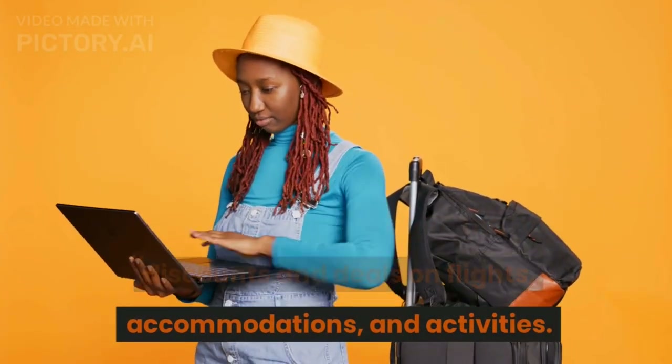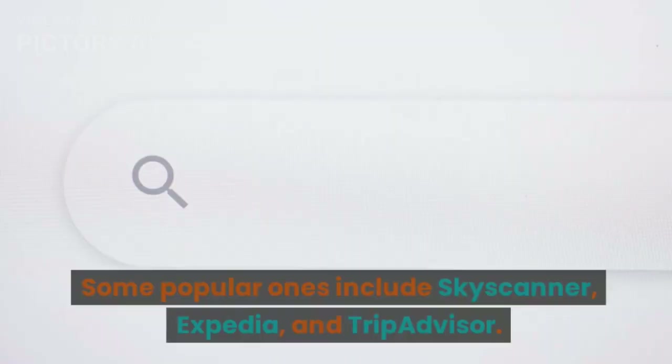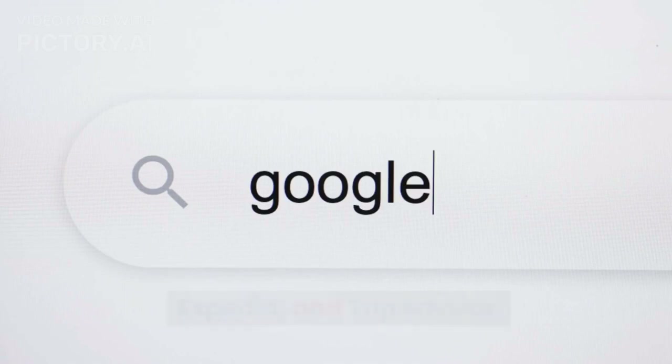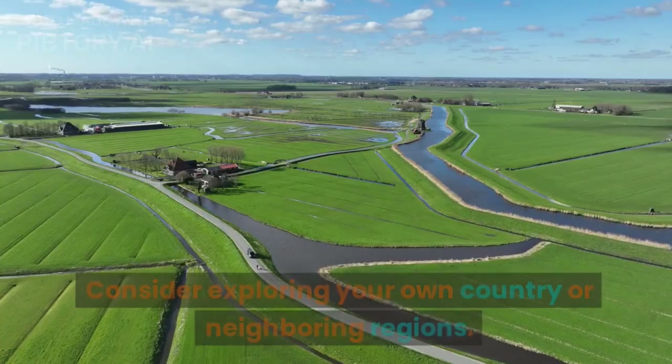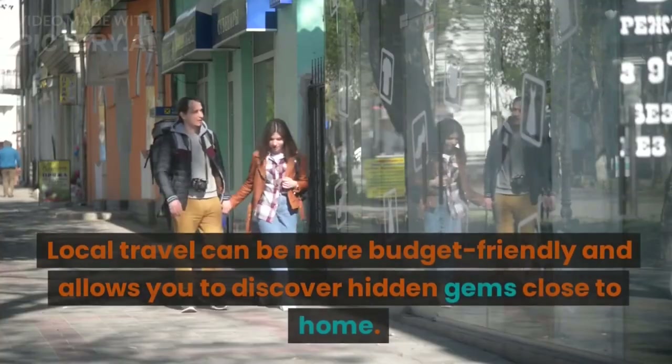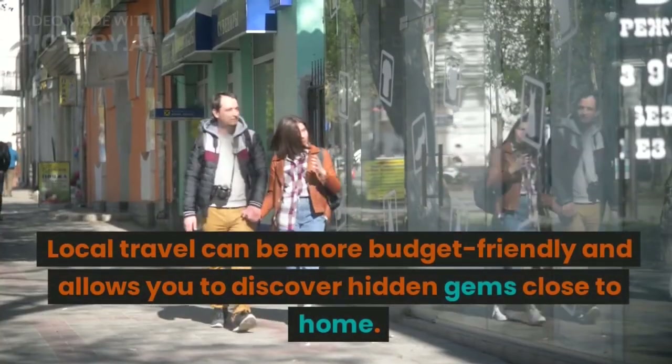Tip number eight: use travel apps. Take advantage of travel apps that offer discounts and deals on flights, accommodations, and activities. Some popular ones include Skyscanner, Expedia, and TripAdvisor. Tip number nine: travel locally. Consider exploring your own country or neighboring regions — local travel can be more budget-friendly and allows you to discover hidden gems close to home.